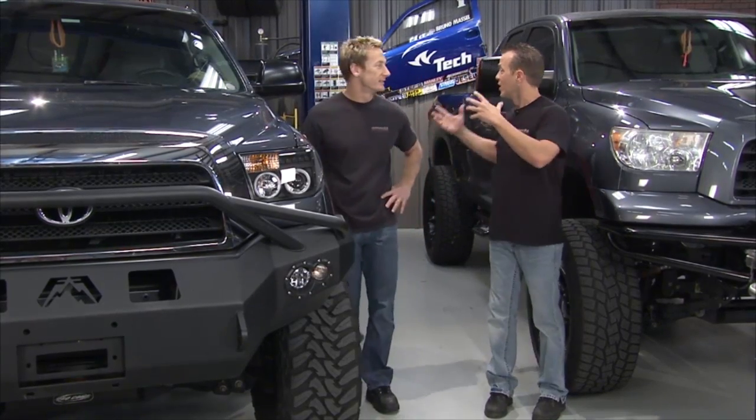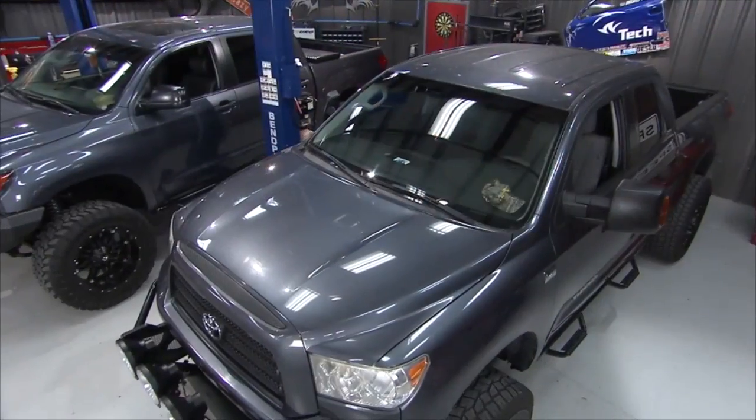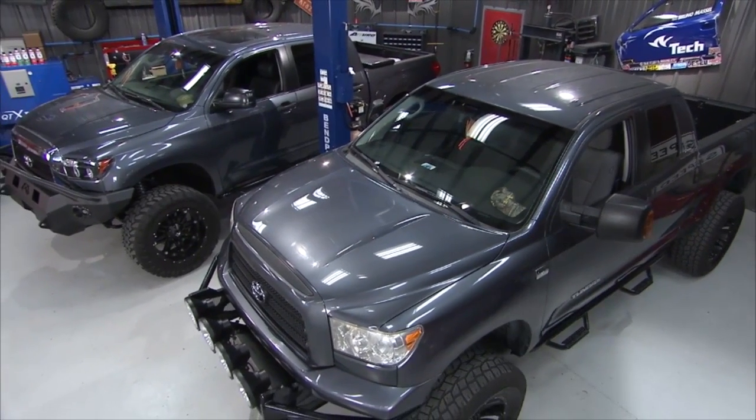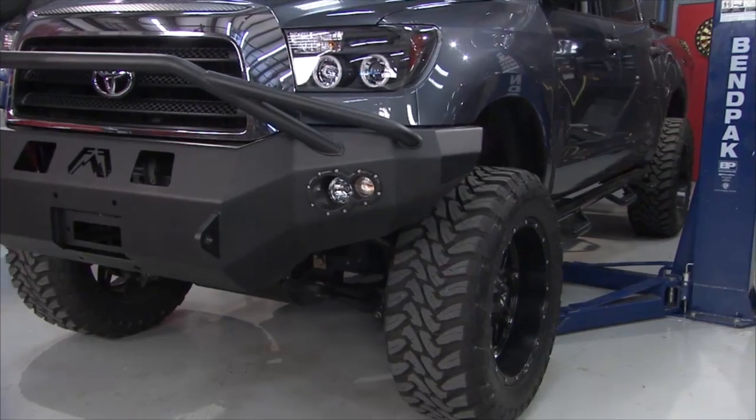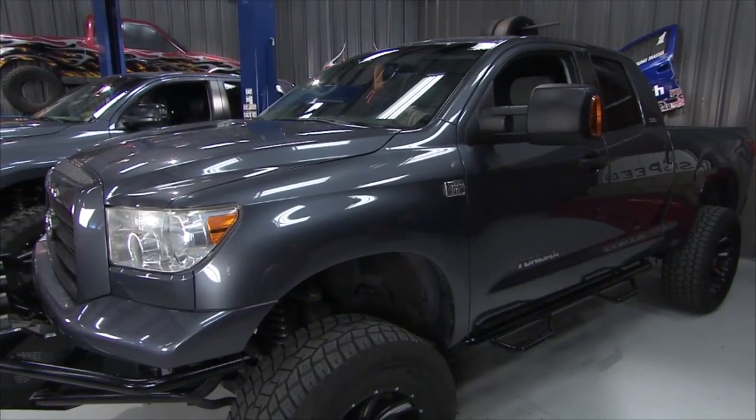Today on the show we have got two big Tundras in here — good looking trucks with a lot of similarities between the two. They're the exact same color, one's a '07, one's an '08. One guy put a lift kit on, the other guy put a lift kit, wheels and tires. It's like these guys are trying to compete or something.